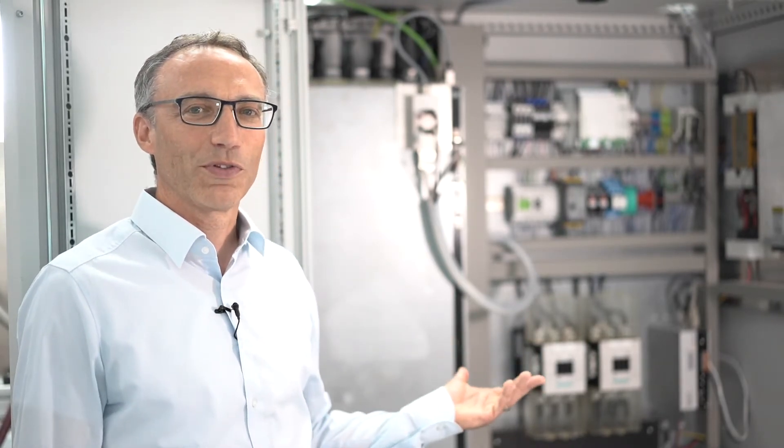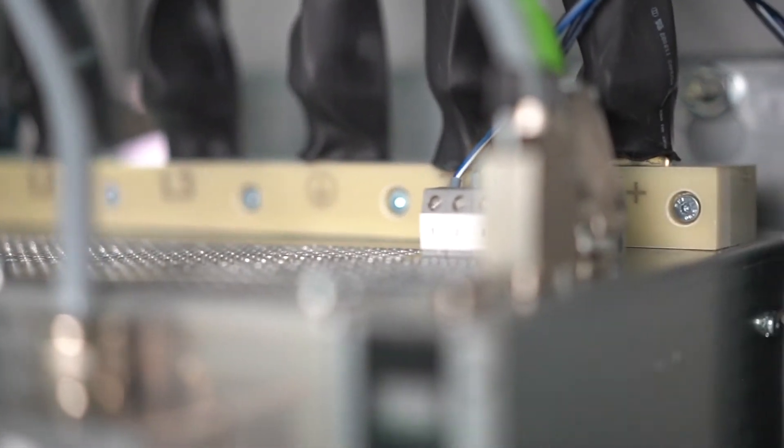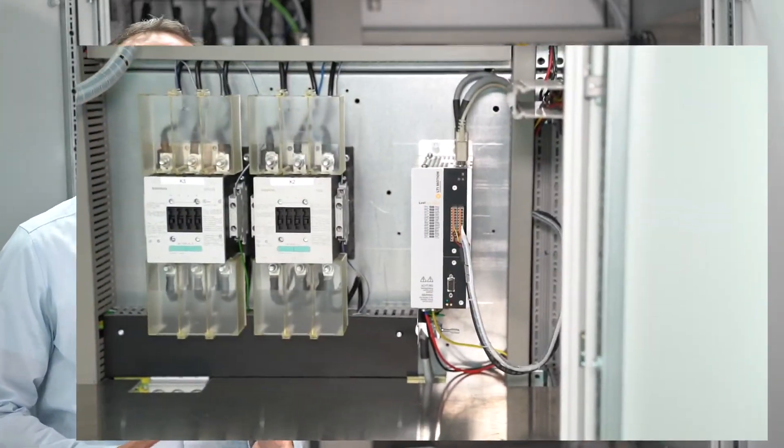LTI Motion has been manufacturing drive electronics for turbo systems for nearly half a century. Together with permanent magnet synchronous motors, they achieve the best possible efficiency at various load conditions. The entire magnetic bearing control is achieved through this smart and compact device. No user activity is required.